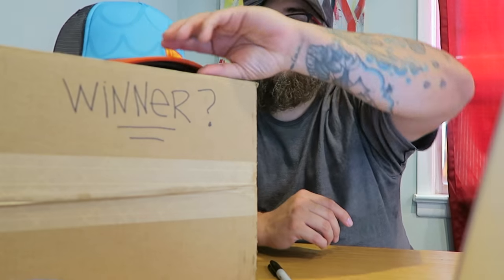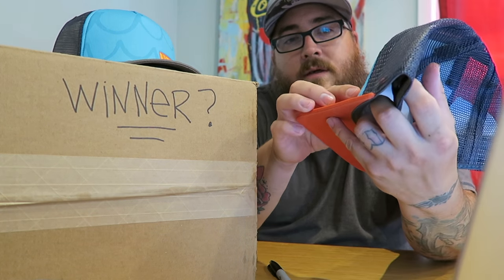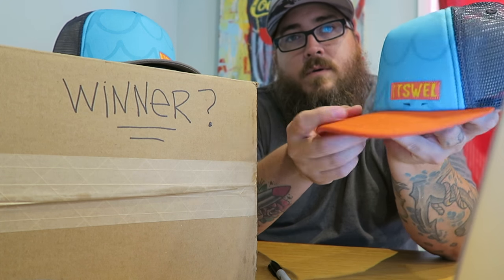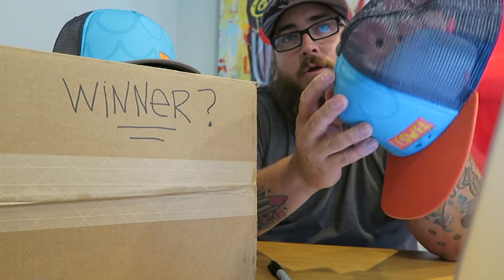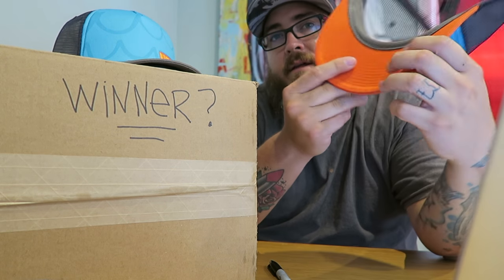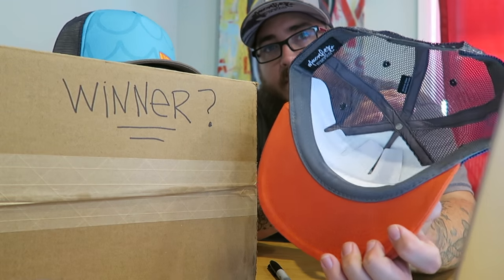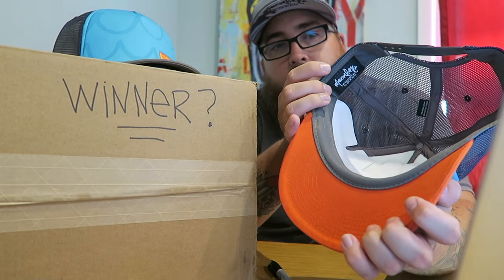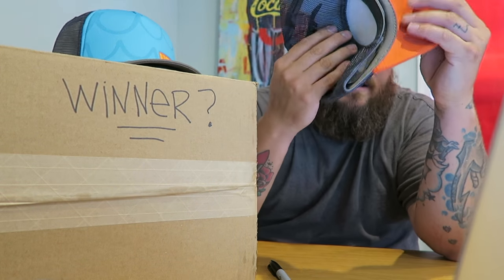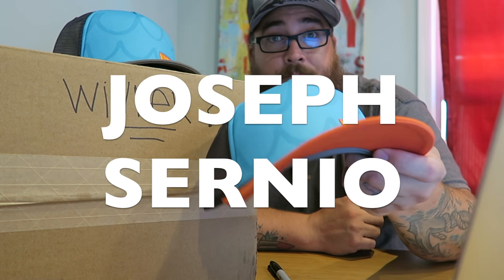Next we've got a foam trucker hat with a sewn-on patch — it's orange and blue on a steel gray back. No printing underneath on this one, kind of simple and plain, but it does have the custom McCumber tag on the inside. That one goes to Joseph Cernio — congratulations, Joseph, on your new hat!